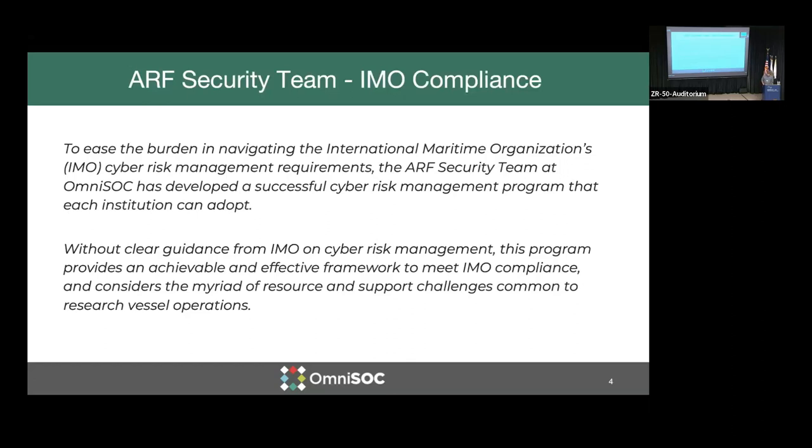To ease the burden in navigating International Maritime Organization cyber risk management requirements, the ARF security team — and one of our colleagues here, Will Drake, was instrumental in this process — developed a cyber risk management program that each institution in the fleet can adopt. The IMO guidance doesn't really give clear guidance on how to achieve this, but they did provide some references that Will and his team were able to use to build this program.